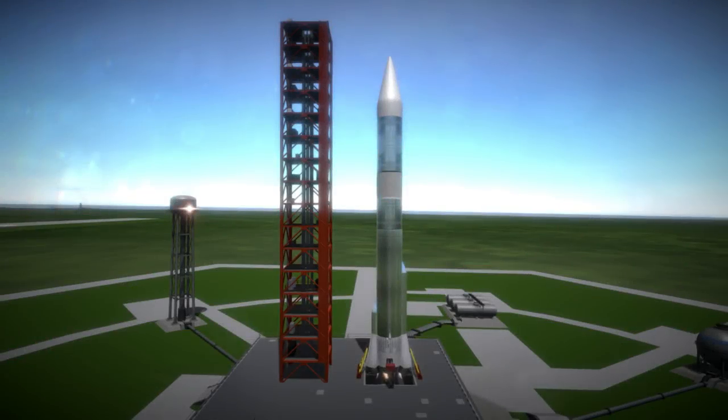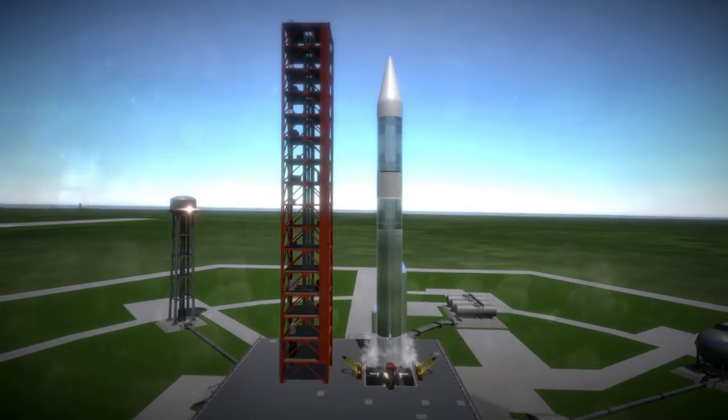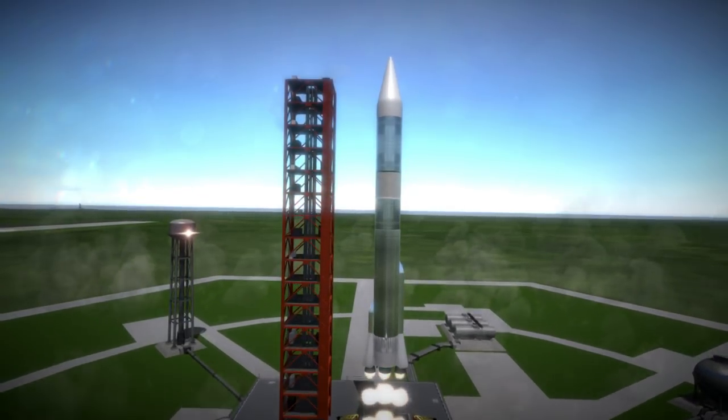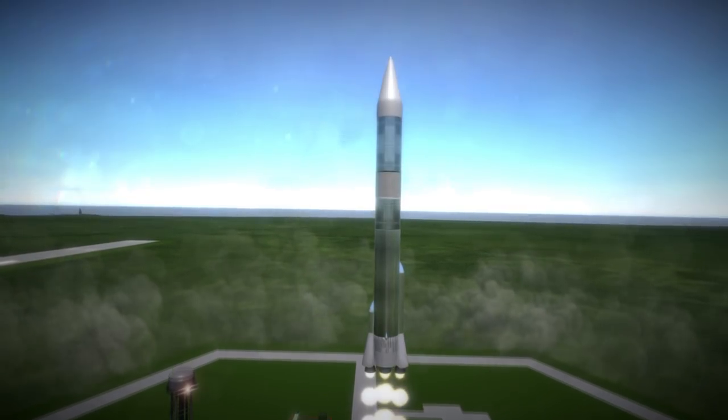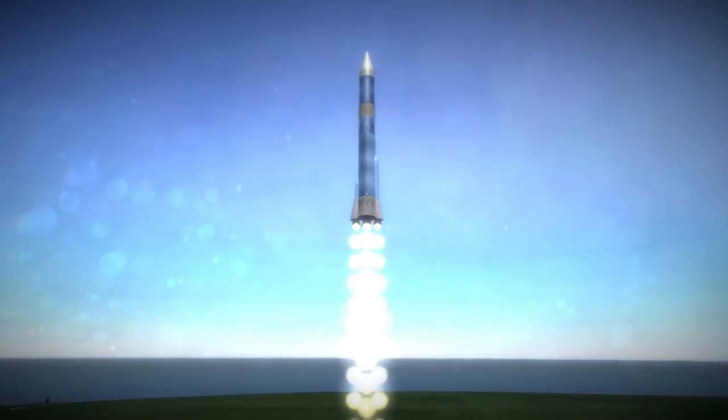Surveyor 1 was launched on May 30th, 1966, at 2:41 PM UTC from Launch Complex 36A at Cape Canaveral. Its goal was to become the first American lunar lander, four months after the Soviet Union made the first soft landing on the Moon with Luna 9.